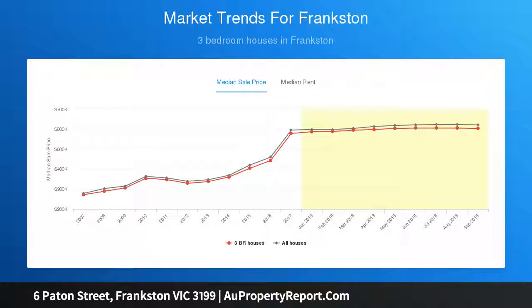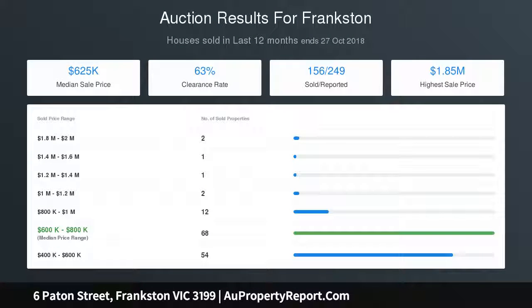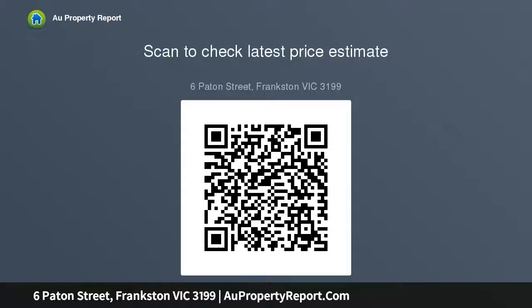Back inside, the three bedrooms are all generous in size and boast built-ins and storage. Concluding the accommodation: a bright family bathroom, separate WC, laundry with convenient rear access, ducted heating and cooling, NBN connection, lock-up garage plus additional off-street parking.